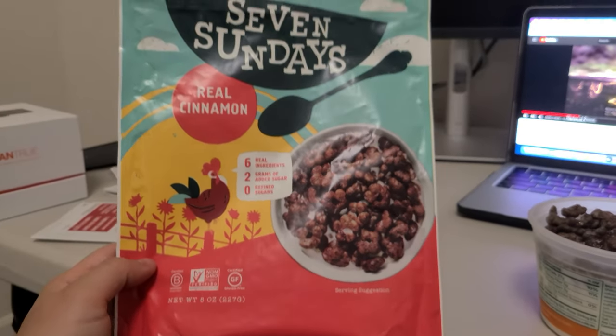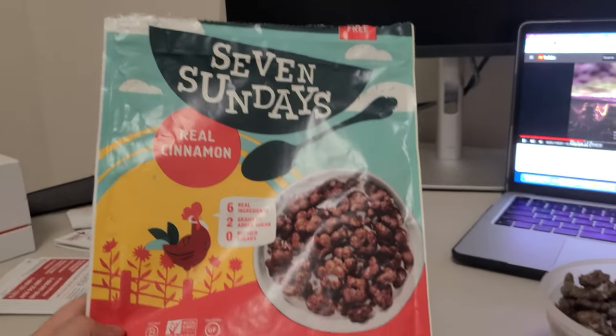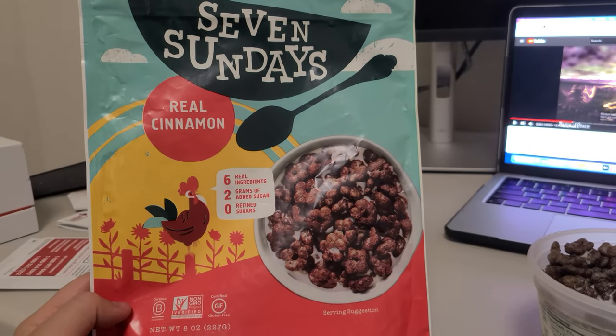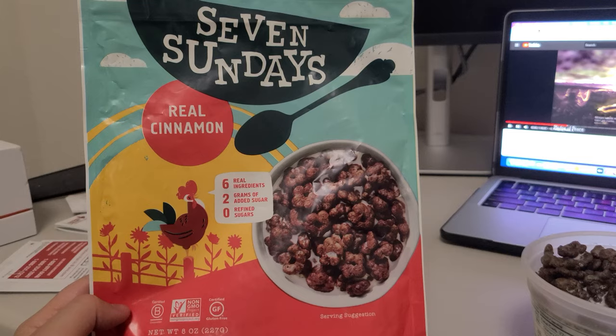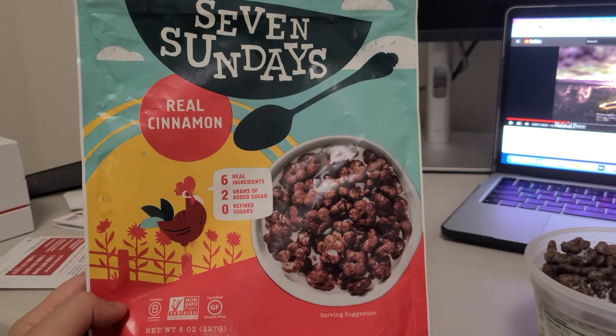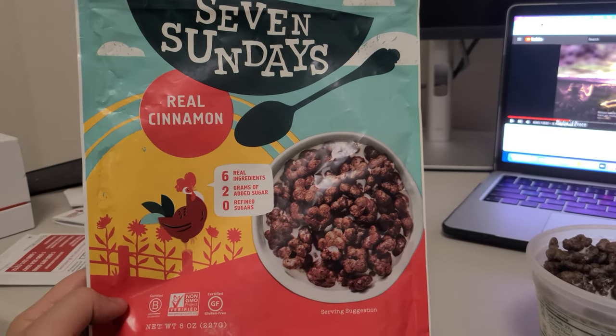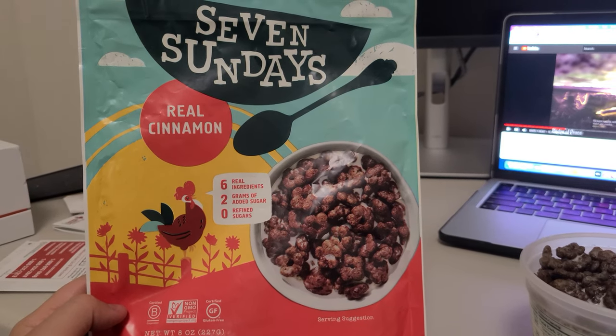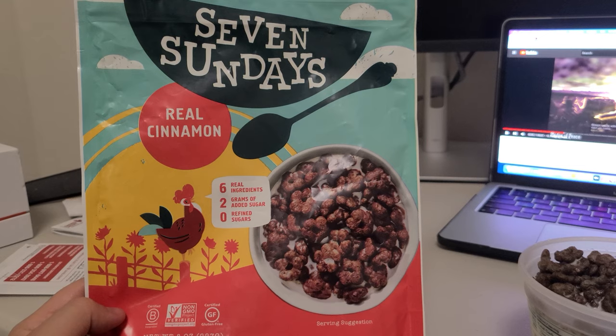I'm going to go over this product and why it's one of my favorite cereals that I like to purchase. If you haven't already, please press the like button — it's going to help out the YouTube algorithm and support the channel. Also subscribe for more videos. I do a variety of different reviews on different cereals.